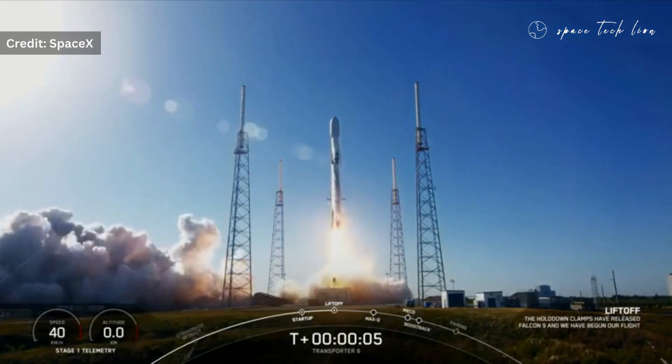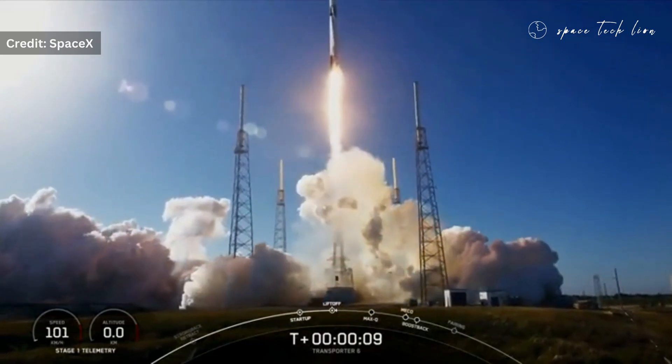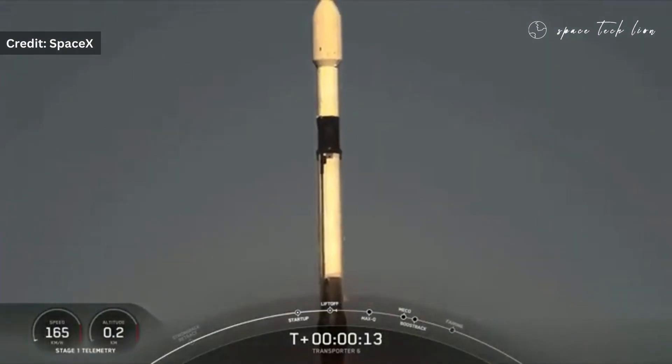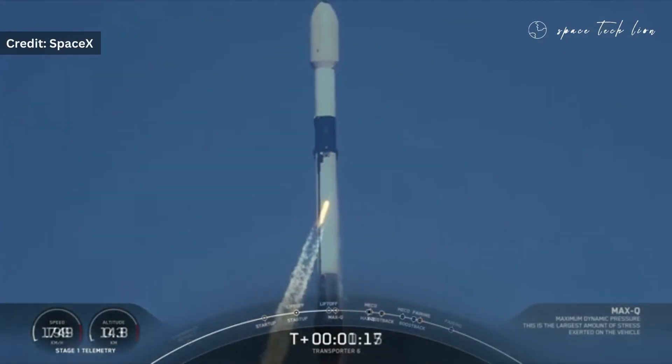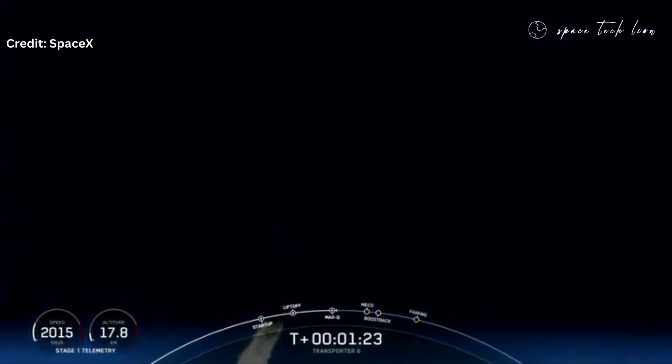Welcome to today's episode of Space Tech Lion. We are thrilled to bring you the latest update from SpaceX, as they continue to make history in the world of space exploration. Today's milestone is the 200th flight for SpaceX, and it was a record-breaking event in more ways than one.